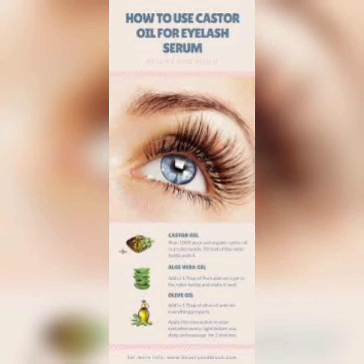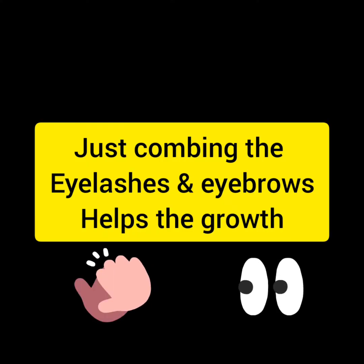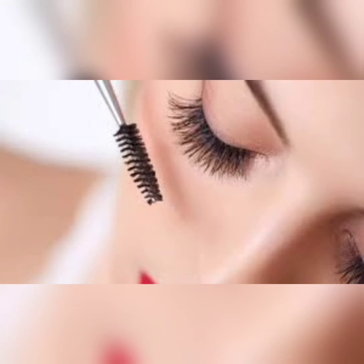First, we will take any neat and clean mascara brush. We only have to comb our eyelashes daily, one to two times. When we comb downward, it increases our blood circulation and it increases hair growth. It's very simple and easy.